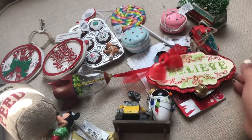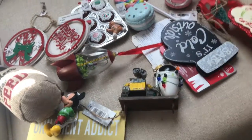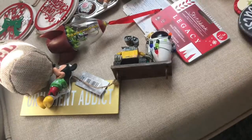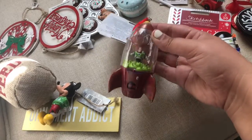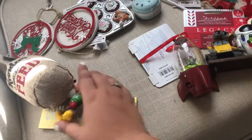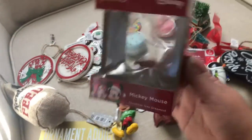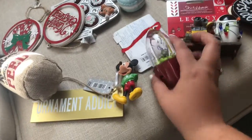Look at all of these new ornaments I got. This one is so cute — it's glittery, it says 'I Believe.' That's from Cracker Barrel. This one says 'Baby It's Cold Outside' — that's from Hobby Lobby. This is from the Disney Store, and this is also from the Disney Store. Isn't this so cute? Little aliens — you guys know how much I love Toy Story. And we have Mickey Mouse; he came in this box. I get these at Walmart for $7.50.